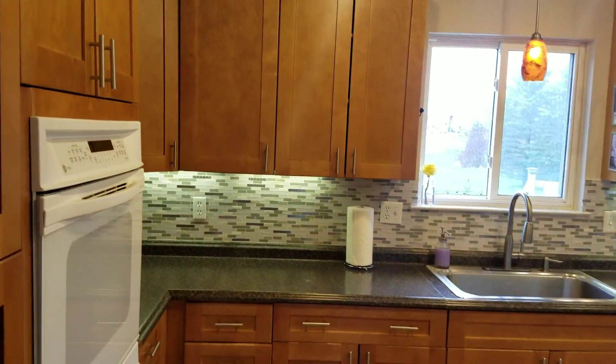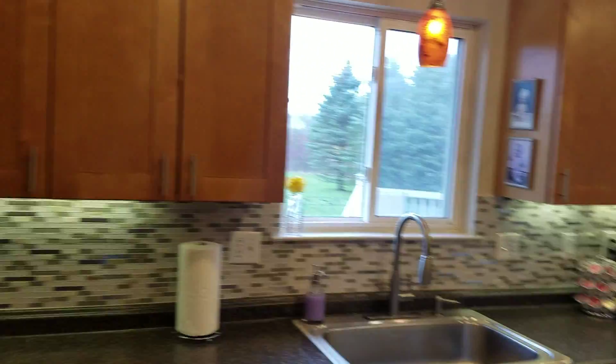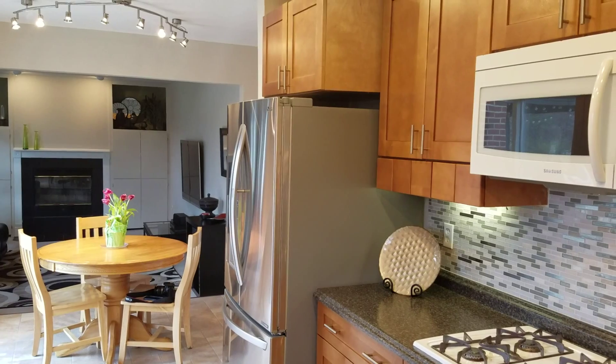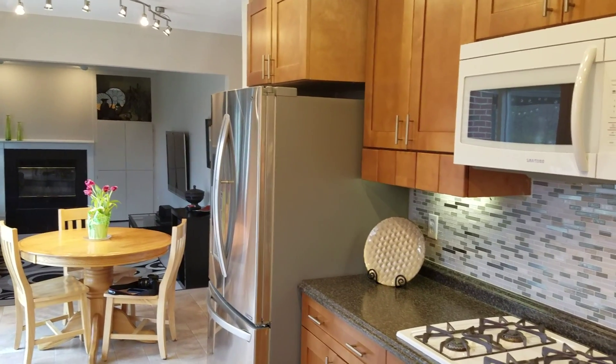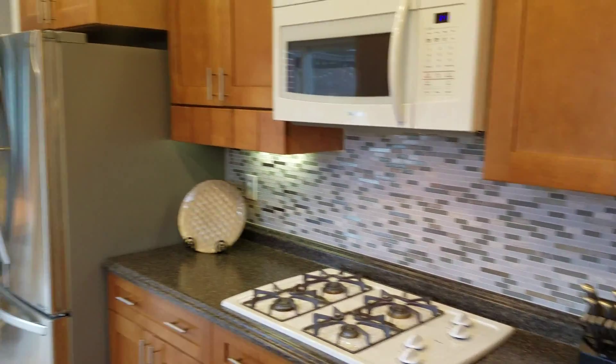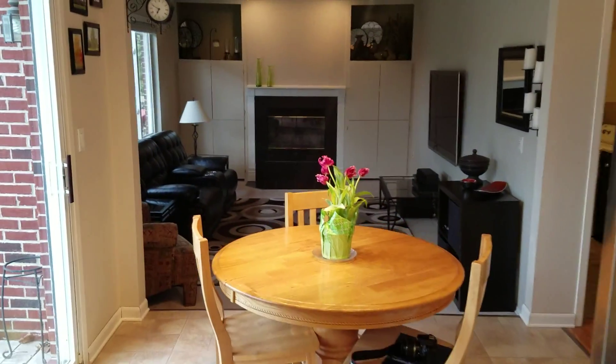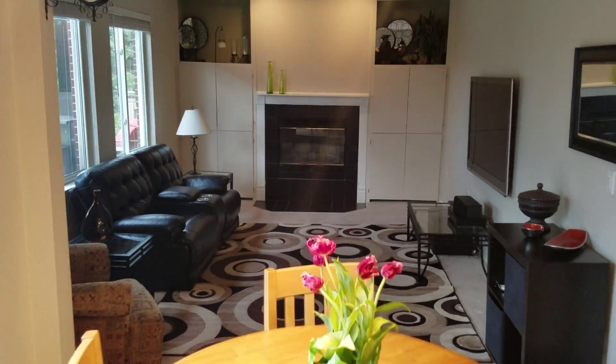We come through into the kitchen. We've got maple cabinets, laminate countertops, laminate floors. The stainless refrigerator is brand new and is excluded from the sale — there's a white refrigerator that will go back in its place. We come across the eating space here into the family room.